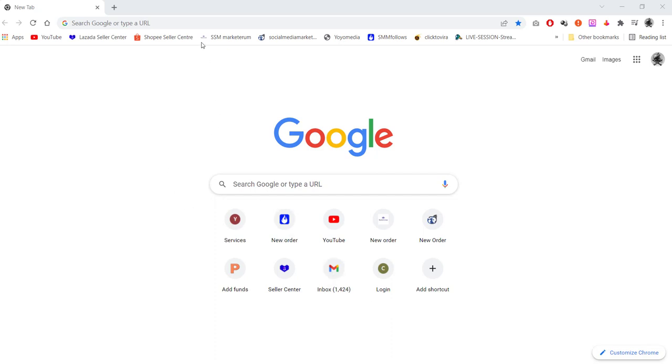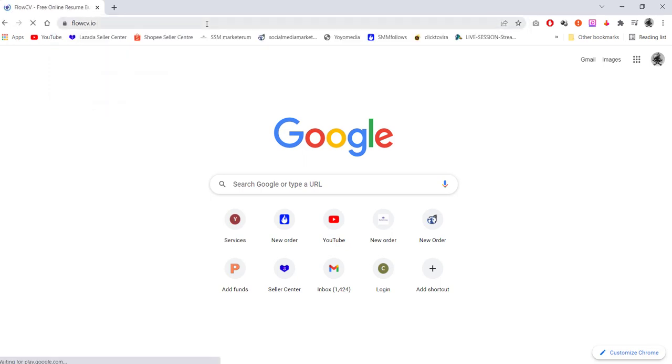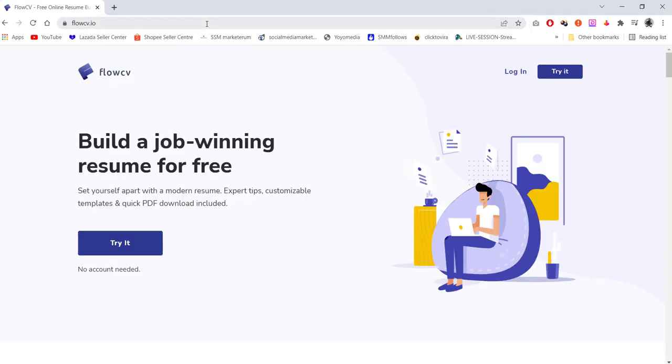Let's move to the website. The website name is flowcv.io. This is the best website I have ever found for building a job-winning resume for free. It's very easy to use. If you want to create an account it's up to you, but you can simply try it for free without creating an account — just click on 'Try it'.